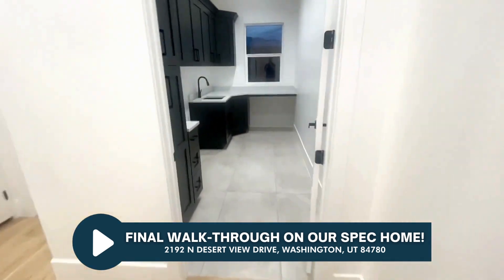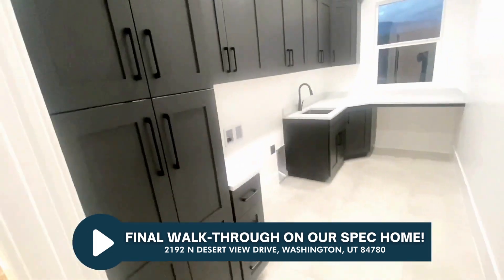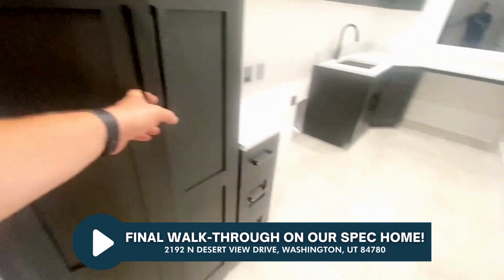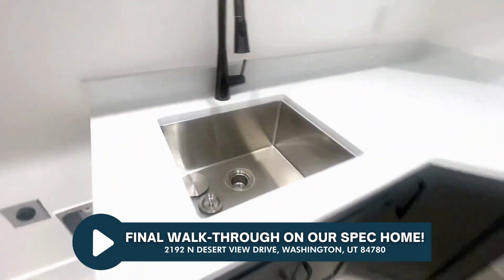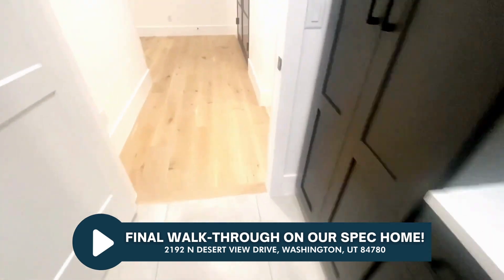We've got our laundry here, which turned out fantastic — really happy with it. Nice pull-out drawers here. There's a nice sink over there, pretty good sized — not quite a full-size kitchen sink, but plenty big for a pantry sink.